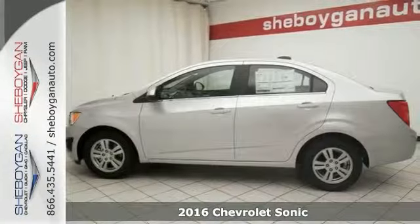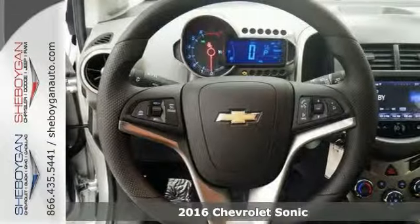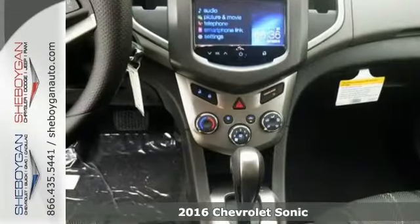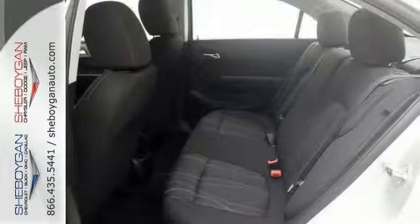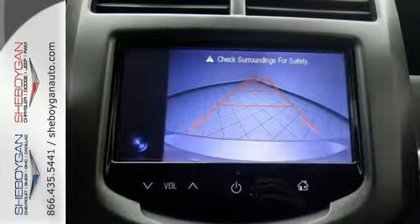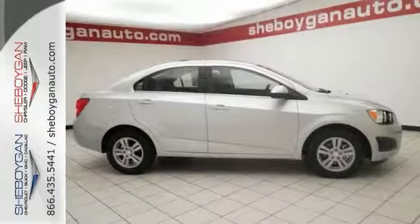You'll love this 2016 Chevrolet Sonic LT. Its many features include Bluetooth, dusk-sensing headlights, and heated mirrors. It also has anti-lock brakes and stability and traction control. Plus, the 1.8-liter 4-cylinder engine gives you great fuel economy with an estimated 35 miles per gallon on the highway.